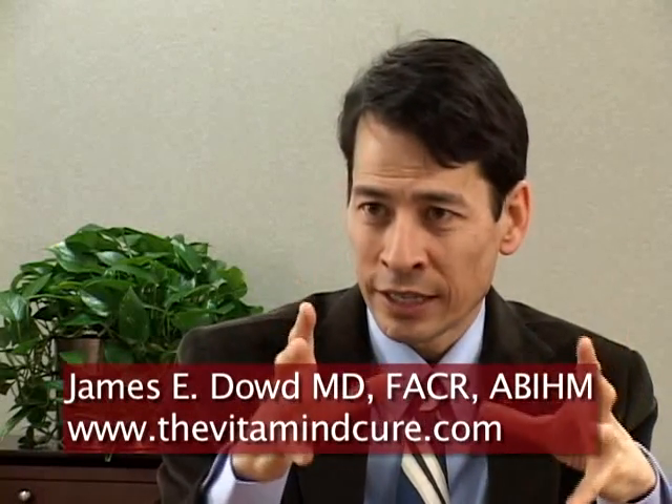The final M is metabolic syndrome. Metabolic syndrome is obesity, hypertension, diabetes, heart disease, and gout, which all tend to cluster and occur in the same patients.